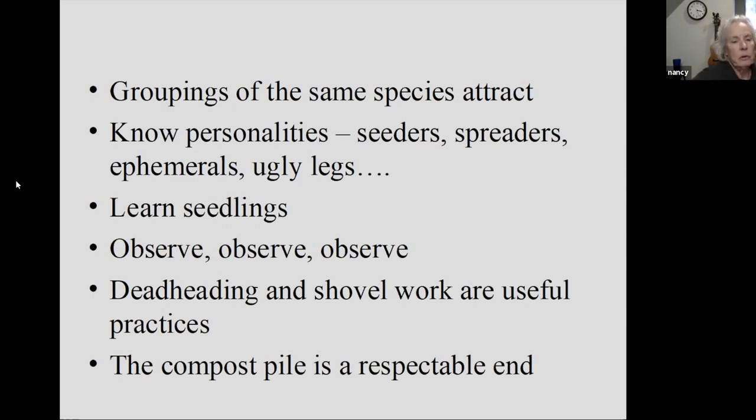Know plant personalities. Some plants have a million seeds and are very seedy. Learn whether they are seeders — spreading seeds all over — or if they spread by underground runners or roots. Are they spring ephemerals, meaning that the top is going to go dormant in the summer? You're not going to see them and then you're going to have these kind of ugly gaps, so that's something you want to manage for.